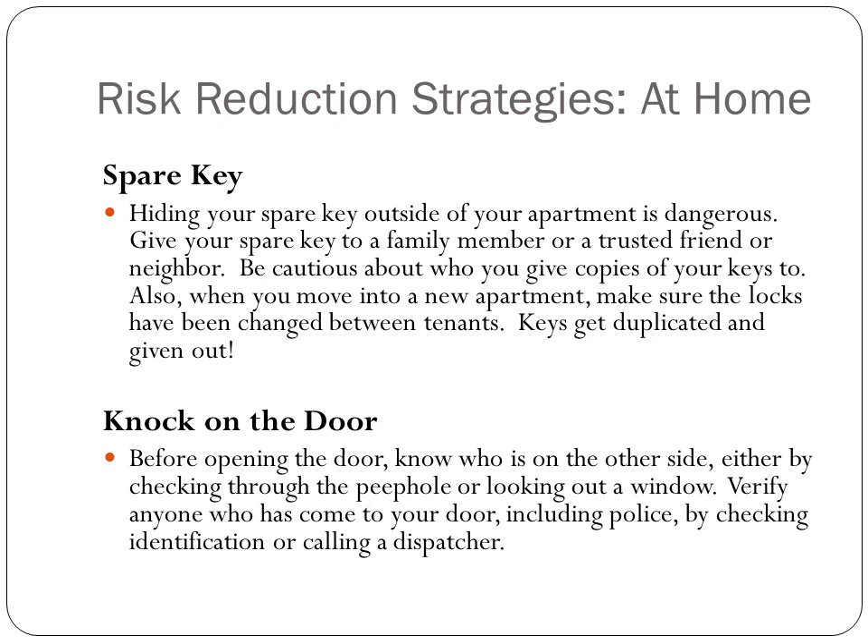Keep your windows locked as well, even those on the second floor. If you have a spare key, give it to a family member or a trusted friend or neighbor. Don't leave them outside your apartment — it's dangerous. Most people know where to look: under the doormat and next to the potted plant. It's just not safe.